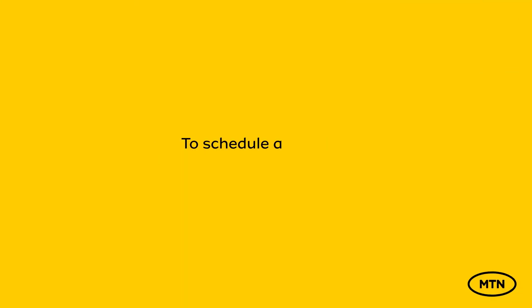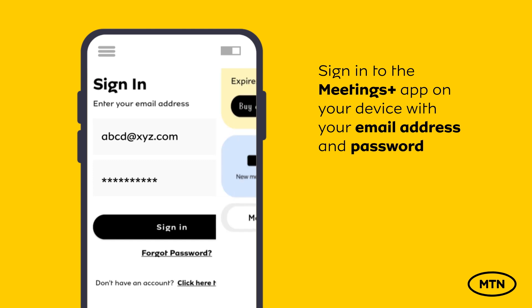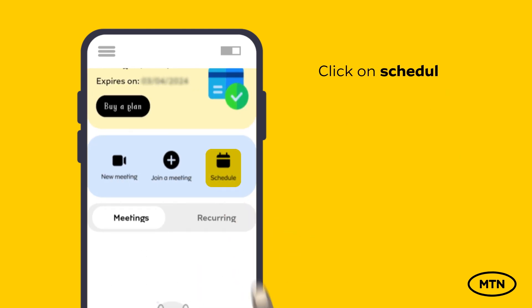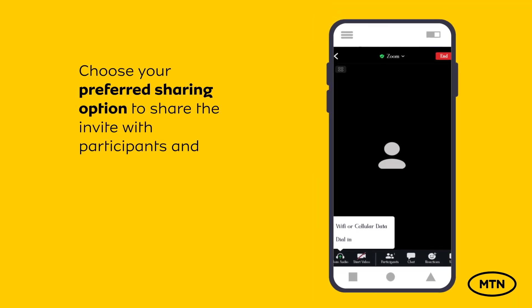To schedule a meeting, sign in to the Meetings Plus app on your device with your email and password. Click on Schedule, then include meeting details. Choose the preferred sharing option to share the invite with participants, and that's it!